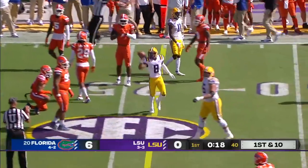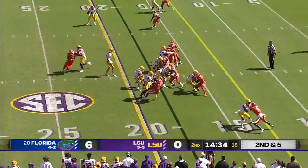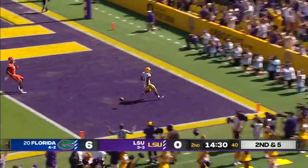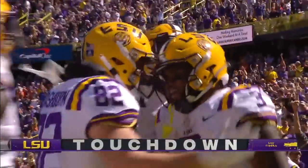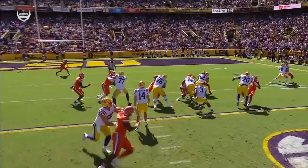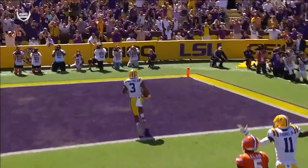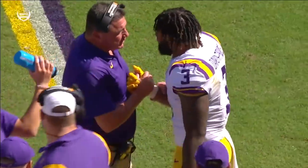And it is caught. Touchdown, Ty Davis-Price. Three guys to keep an eye on: the tight end, the backside guard, and the tackle — this is that counter play. I think it's their best run play. Watch the pulling guard, the pulling tackle, the tight end. All three get fitted on their blocks and Price is able to walk into the end zone untouched.